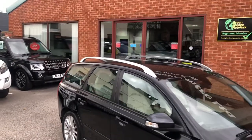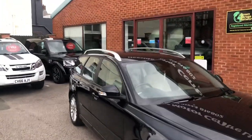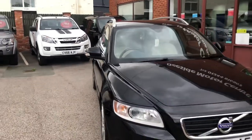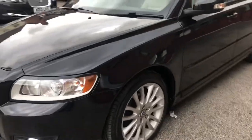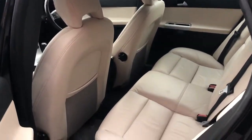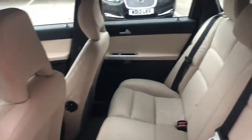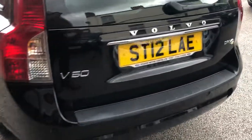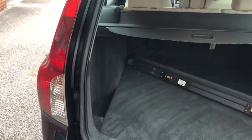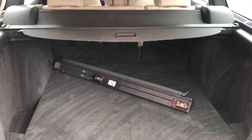Hello and welcome to Deeside Motor Centre. Here we have our Volvo V50, 2012 on a 12 plate. Just arrived in, very nice condition for its age, with a white leather interior, parking sensors, and a good size boot area with a load cover and a load mat.